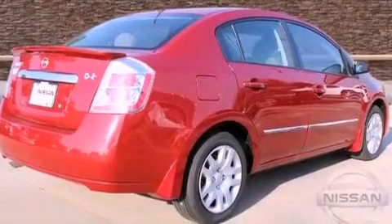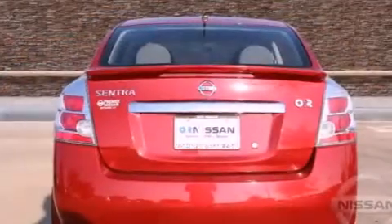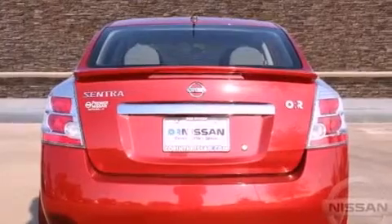Features include a low tire pressure indicator, air conditioning, full-power accessories, an electronic throttle, and tinted glass.